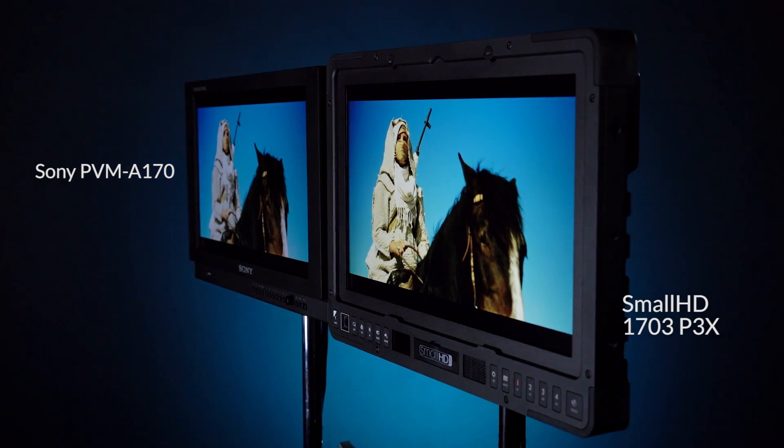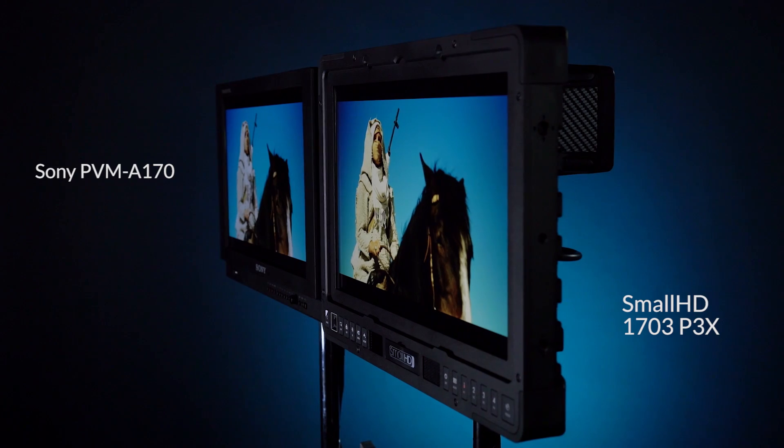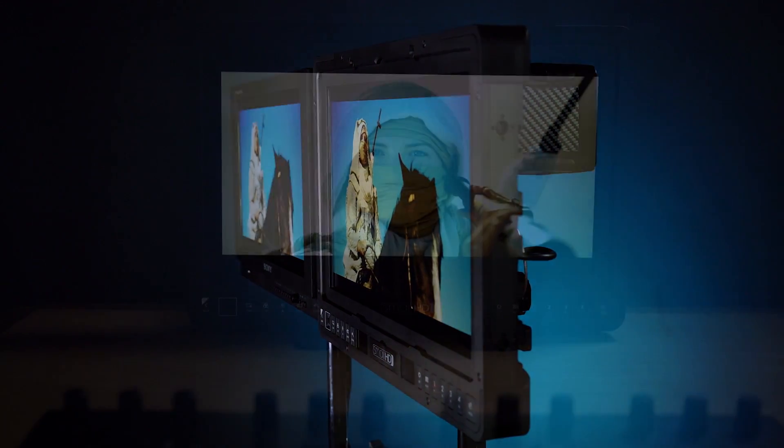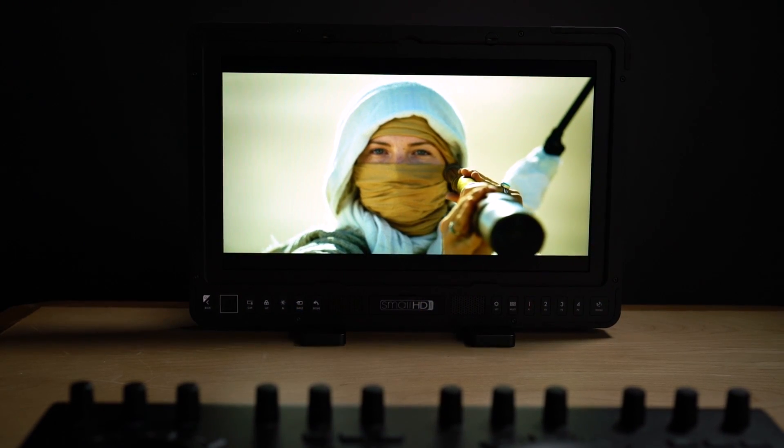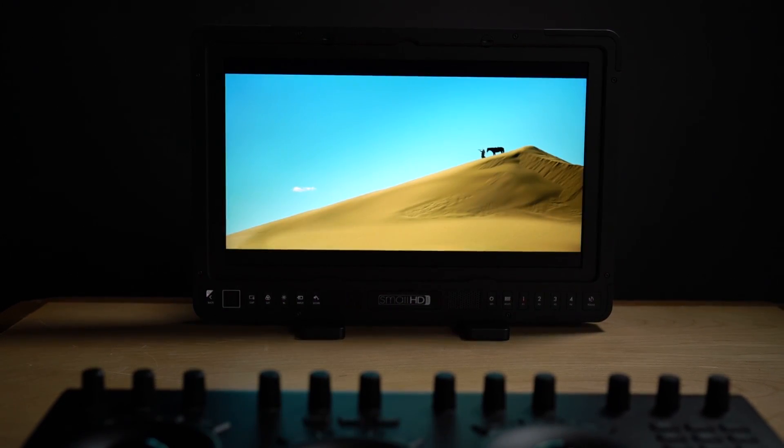The P3X adds high contrast, 10-bit reference grade color accuracy, and superb viewing angle to this foundation of ruggedness and brightness, resulting in a monitor that will impress in any production or post-production environment.